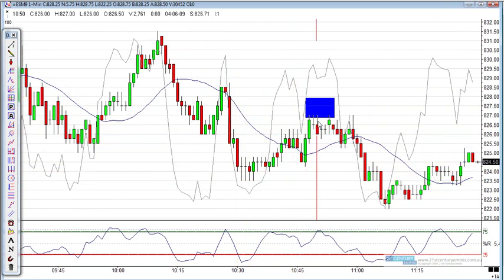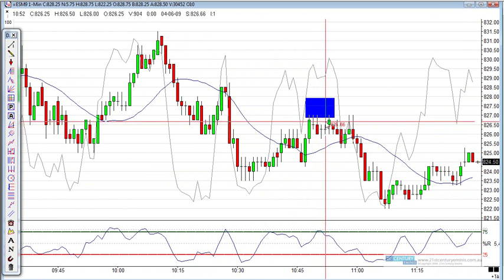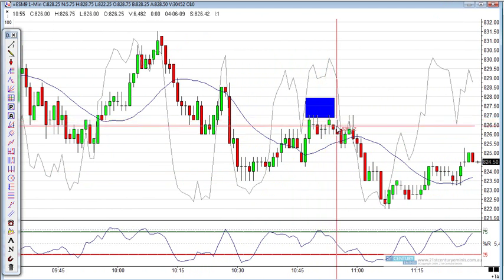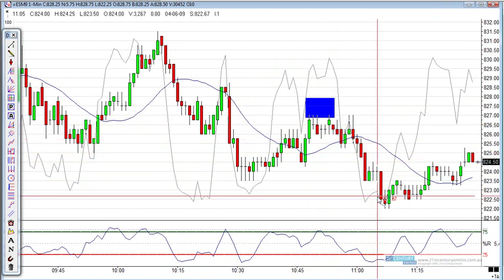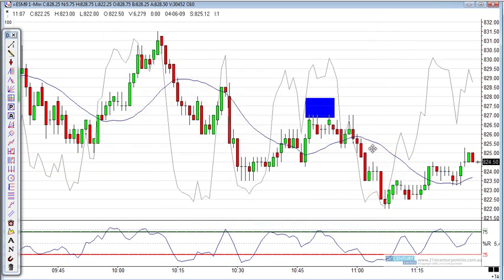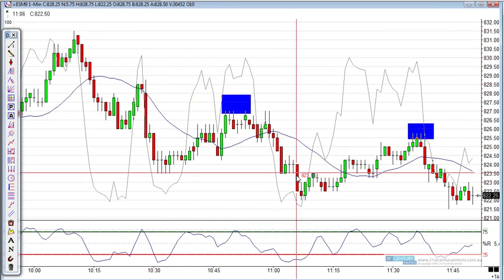We've got the market to push back up here to this power point, and really got the sale about in this area here — the 26.50 area. And it's come down quite nicely there. Then it's moving across.